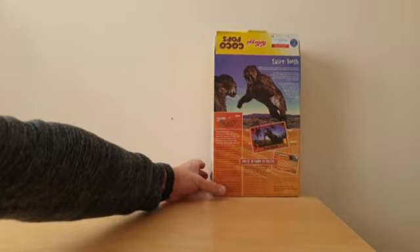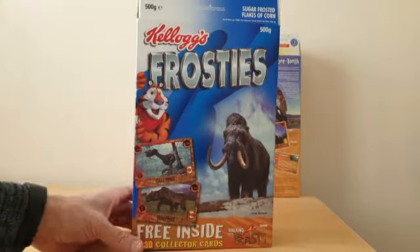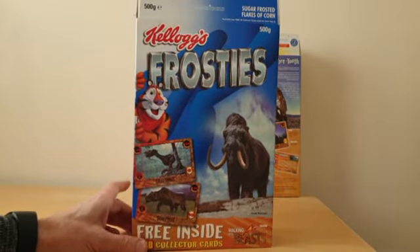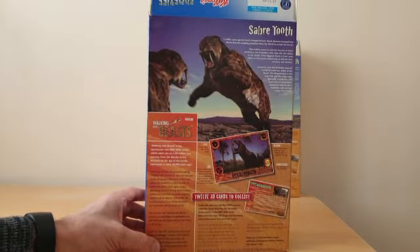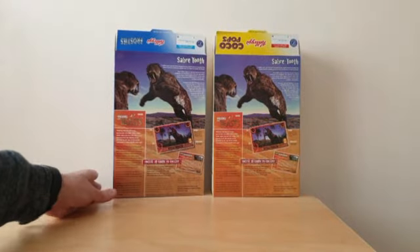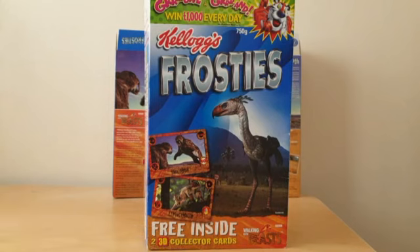That was the Sabretooth Tiger on the back of Coco Pops. On Frosties you'll see there's a picture of the Woolly Mammoth and on the reverse it also has the Sabretooth Tiger as well. The slightly larger Frosties packet had a picture of the Gastornis, and you'll see there's also a promotion for Growl for a Grand.